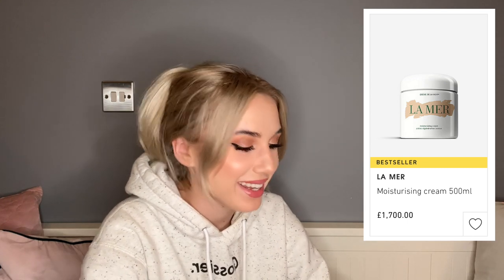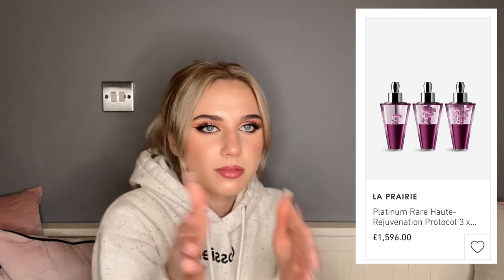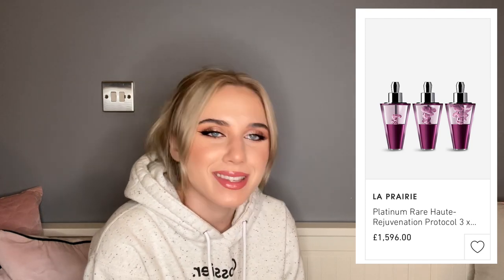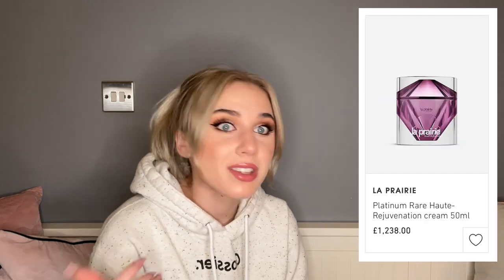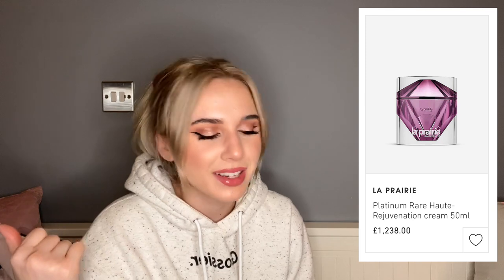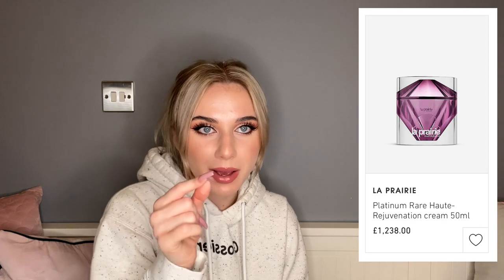La Prairie released a three-step platinum rare rejuvenation protocol for £1,600. Along the same lines, they have the Platinum Rare Rejuvenation Cream — not 500ml like La Mer, just 50ml — for £1,238. Now La Mer is starting to sound like the good deal. I'm debating the £1,700 500ml La Mer because this one gives you ten times less for roughly the same price.